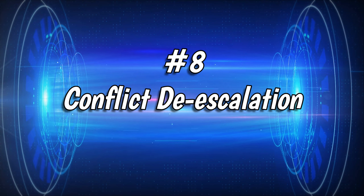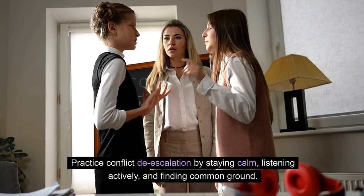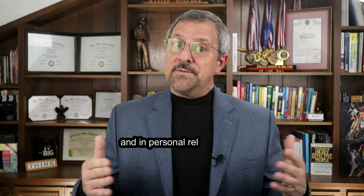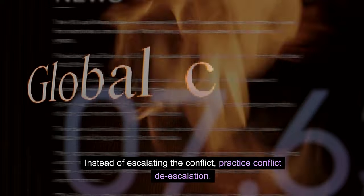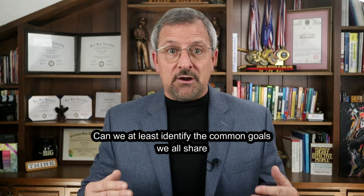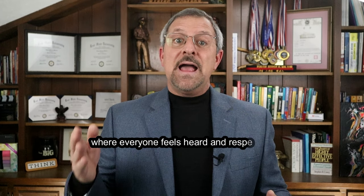Number 8: Conflict De-escalation. Conflict is inevitable — we are only human — but how you handle it matters. Practice conflict de-escalation by staying calm, listening actively, and finding common ground. It's a skill that will serve you well in resolving disputes both at work and in personal relationships. If there is a disagreement about a project's direction, stay calm and say, 'I understand we have different perspectives. Can we identify the common goals we all share and build from there?' By finding common ground, you redirect focus to shared objectives and foster a collaborative atmosphere where everyone feels heard and respected.